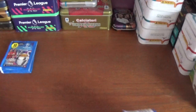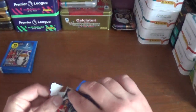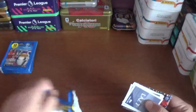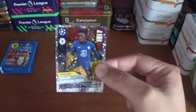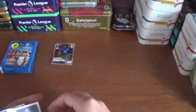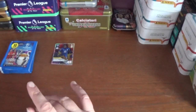So let's get straight into these ten packets and see what we can pull. As mentioned previously, if you've not seen my opening of the starter pack please go and check it out. So let's get underway — there's packet number one. You get a big sticker in every packet as you see here.